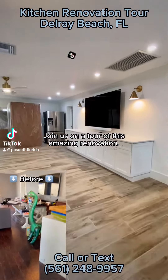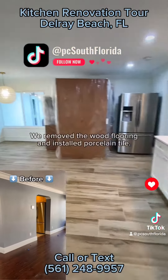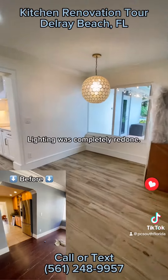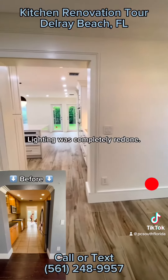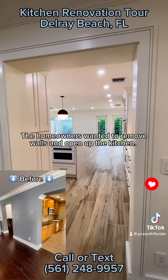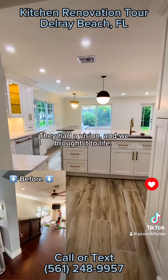Join us on a tour of this amazing renovation. We removed the wood flooring and installed porcelain tile. Lighting was completely redone. The homeowners wanted to remove walls and open up the kitchen — they had a vision and we brought it to life.